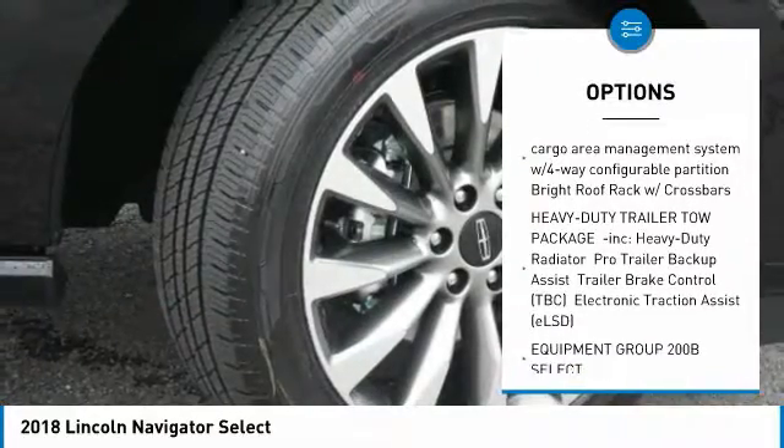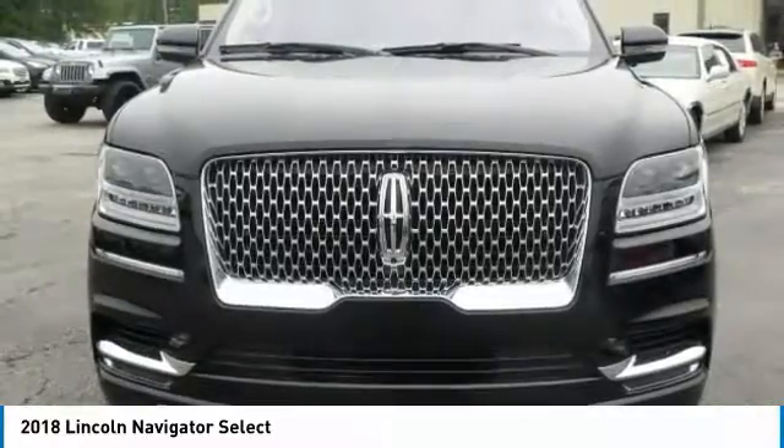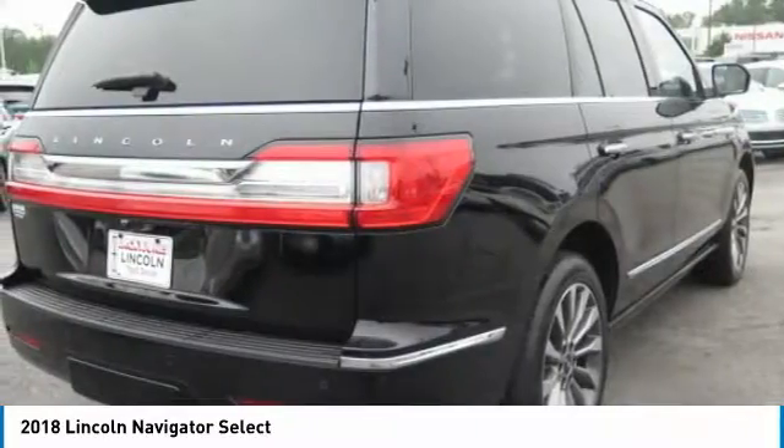Adaptive cruise control with collision warning, hands-free liftgate, power-deploying running boards, power fold third-row seating, SYNC 3 voice-activated Bluetooth system, and much much more.